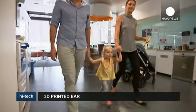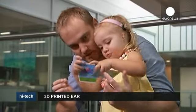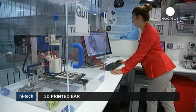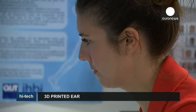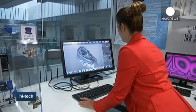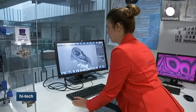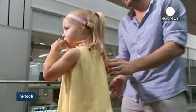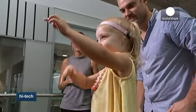Two-year-old Maya was born with only one functioning ear due to a congenital deformity called microtia, and currently wears a headband that transmits sound to her brain using her skull as a bone conductor. But new 3D technology being developed at Queensland University of Technology in Australia means Maya could soon receive a prosthetic ear that would cost less than a pair of glasses.